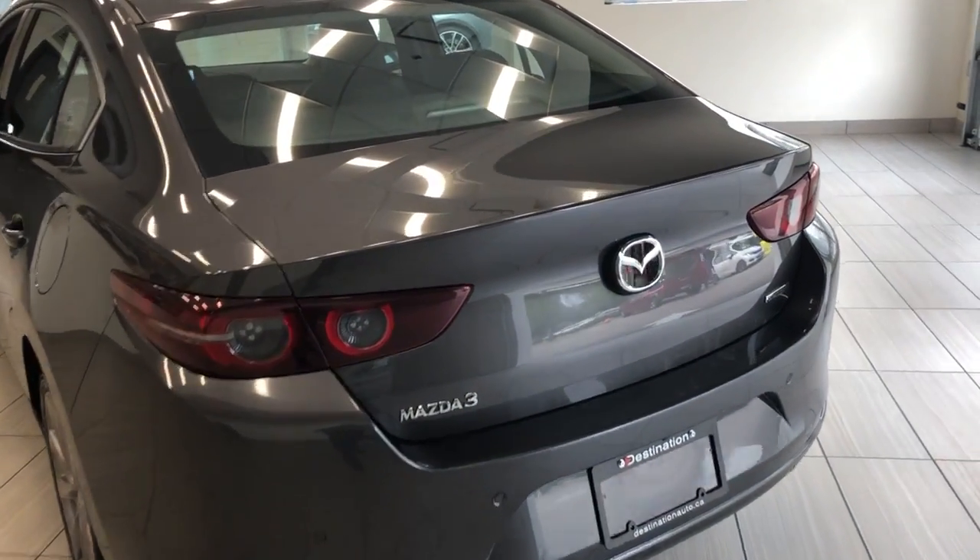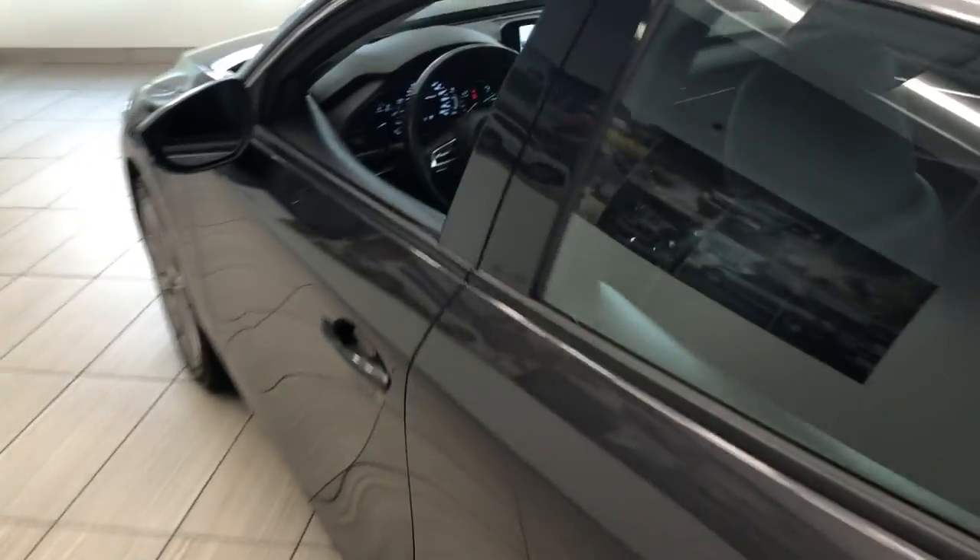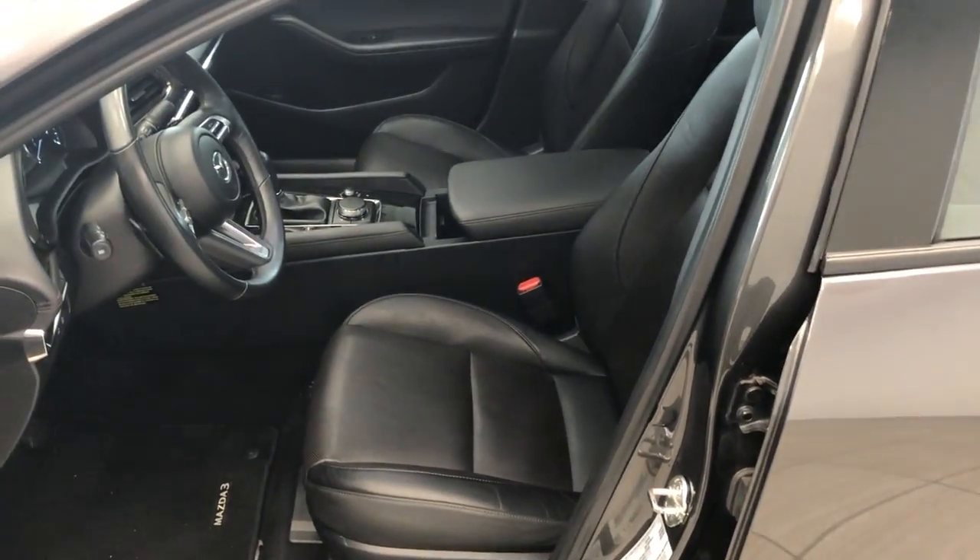Nice rear end as well with the spacious trunk here. But the inside of this vehicle is definitely my favorite — beautiful old leather seats.